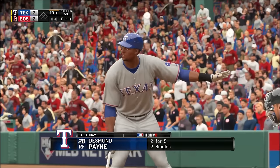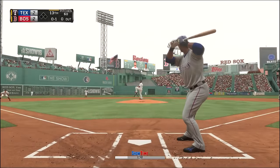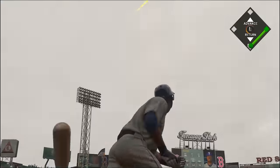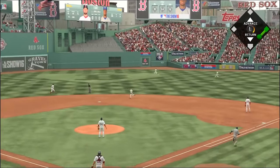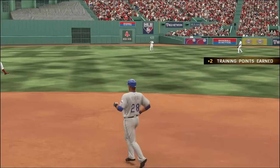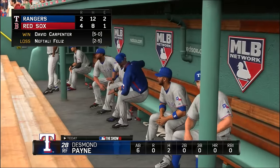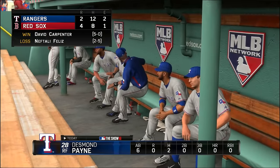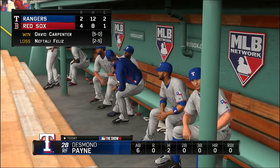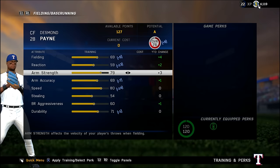Let's see if Texas can take this one in extras. In the 13th inning — Payne's sixth plate appearance — with nobody down he hits a fly ball but is a little too far underneath it and he's out. Despite extending the game, the Rangers could not win it, as the Red Sox take this one 4-2. Payne goes 2-for-6 with an outfield assist.